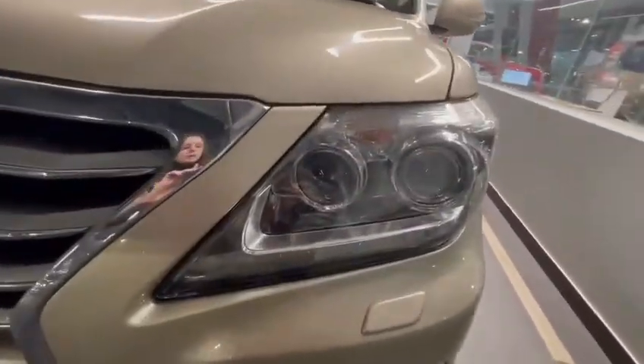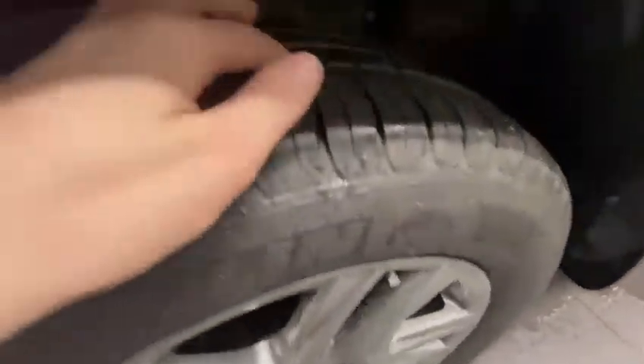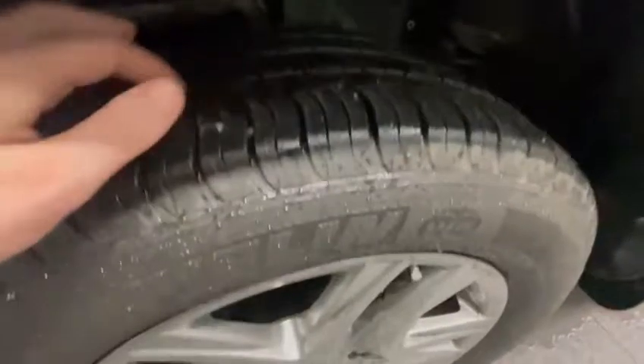Checking out those beautiful LED headlights. Looking at the tires, you'll see that we do have Michelin tires on these 20-inch rims with lots of tread life left. They are in really new condition.